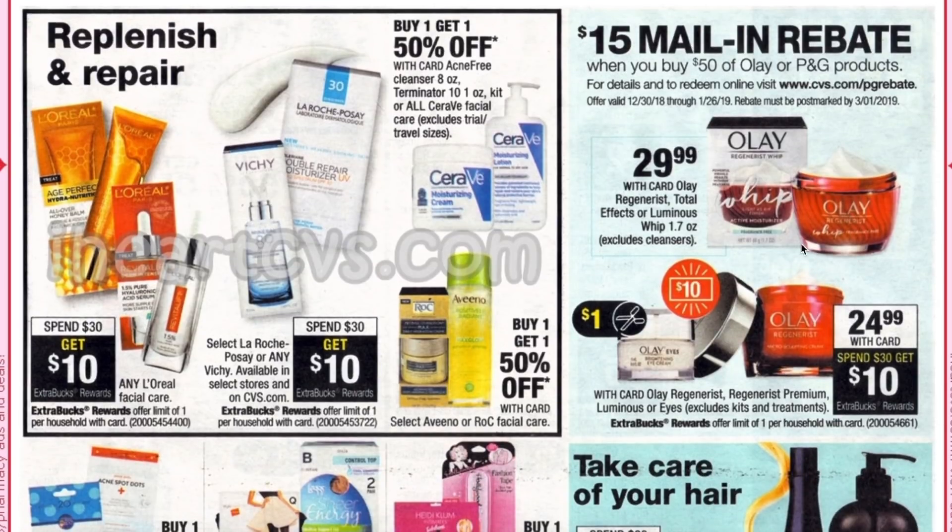We have a spend $50 get a $15 mail-in rebate for Olay and P&G products. The website to visit is cvs.com/PGrebate. Definitely check the terms and conditions on those ones because often it says the spend is after any coupons have come off, and that gets harder at CVS when some CRTs are counted as coupons and not just manufacturer ones. But if you're interested, definitely look at it.